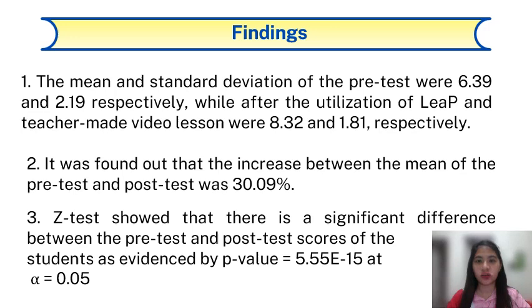These are the findings of our action research. The mean and standard deviation of the pre-test were 6.39 and 2.19 respectively, while after the utilization of LEEP and teacher-made video lesson they were 8.32 and 1.81 respectively. It was found out that the increase between the mean of the pre-test and post-test was 30.09%. The Z-test showed that there is a significant difference between the pre-test and post-test scores of the students, as evidenced by a p-value of 5.55 × 10⁻¹⁵ at alpha level of 0.05.